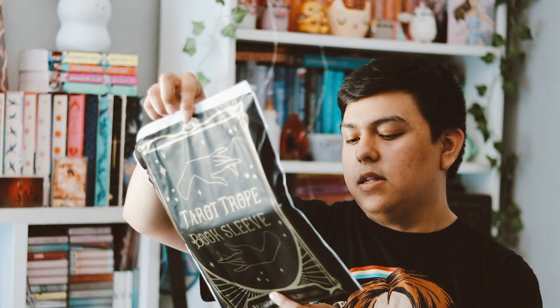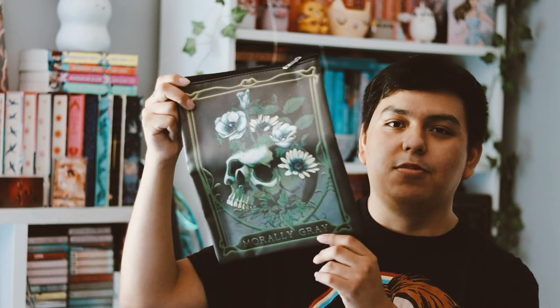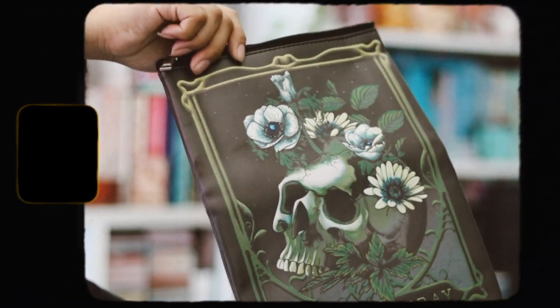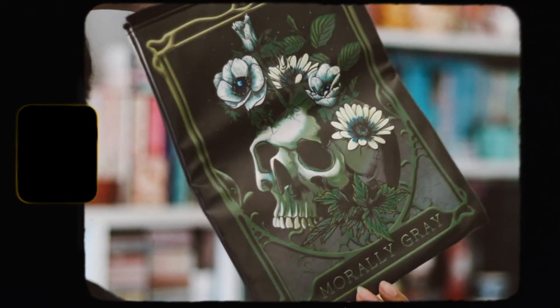The very first item is this bag right here — it is a tarot trope book sleeve and the artist is Dome and Bloom Studios. There are like three different ones you can receive. This is freaking beautiful — I love the design of this one and I got Marley Gray. This is my favorite of the ones I've seen. I still might buy the other two from some people because I really love these book sleeves.